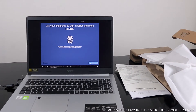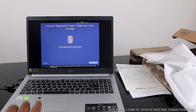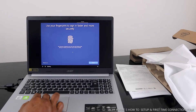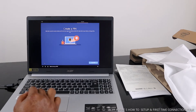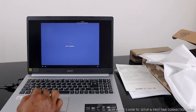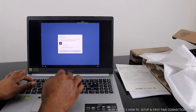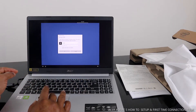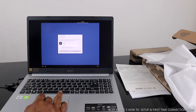Use Windows Hello to unlock your PC with just your fingerprint — it's not only faster, it's more secure than a password. Want to set that up now? Skip. Want to set up a PIN? Create a PIN. Okay.